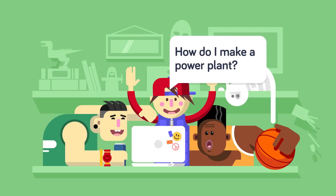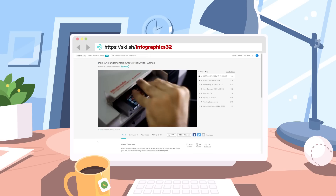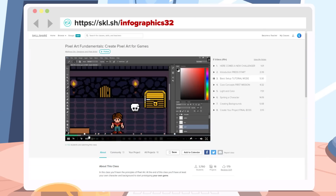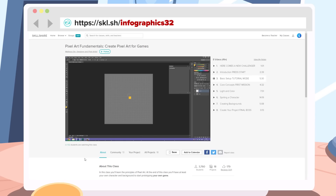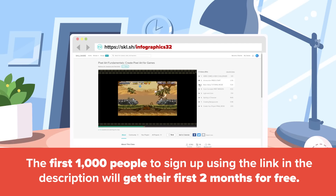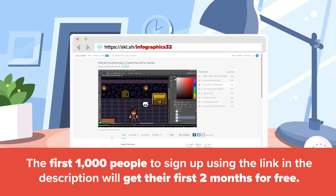And while we can't help you build your own power plant, we can suggest taking interesting classes over at Skillshare. This week we've been loving a class called Pixel Art Fundamentals – Create Pixel Art for Games. By the end of this class, at the very least, you'll have your own character and background to start prototyping your own games. Skillshare is an online learning community with over 20,000 classes in Management, Marketing, UI/UX Design, and more. The first 1,000 people to sign up by visiting Skillshare.com/Infographics32, or by clicking the link in the description, will receive two months of Skillshare absolutely free. Join Skillshare and start learning today!